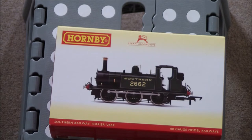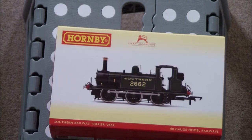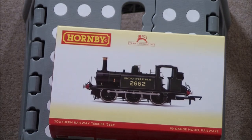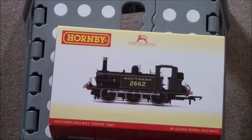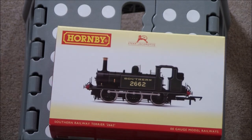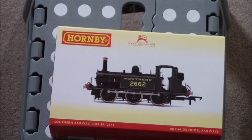Amazingly, ten of them have been preserved. One of them is in Canada at the Canadian National Railway Museum. One of them is in the national collection, which is number 82, Box Hill. There are two examples on the Bluebell Railway — 55 Stepney, arguably the most famous member of the class, and also number 672 Fenchurch — plus other examples preserved across the country. This particular example, number 2662, whose original name was Martello, is preserved at the Bressingham Steam Museum in Norfolk.